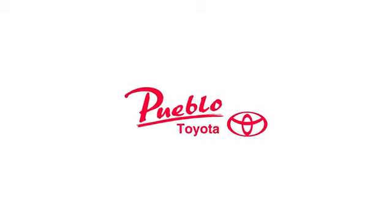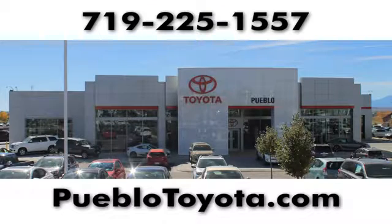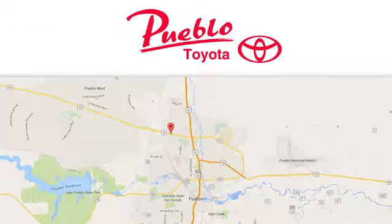Test drive it today. You'll find it all at Pueblo Toyota. Call, click, or stop in today. We're conveniently located at 2220 US 50 West in Pueblo, Colorado.